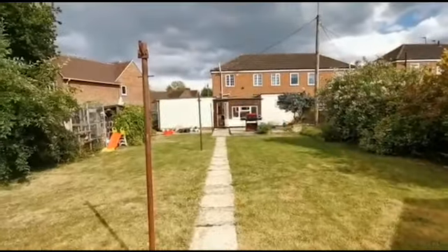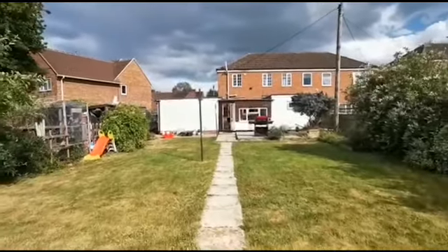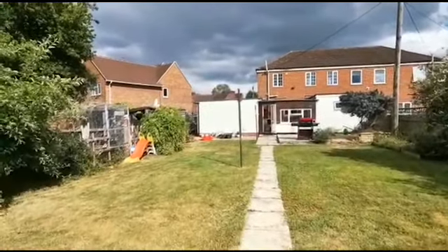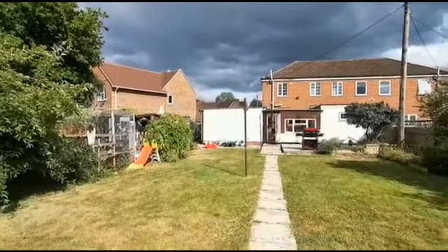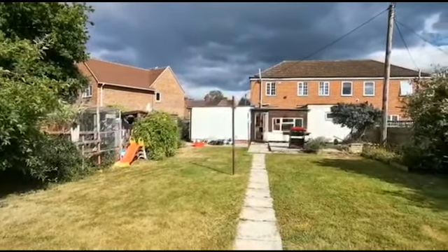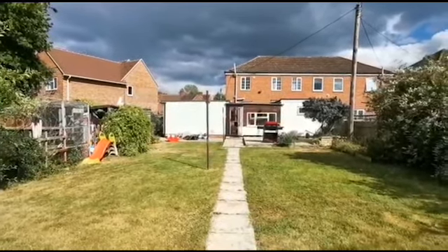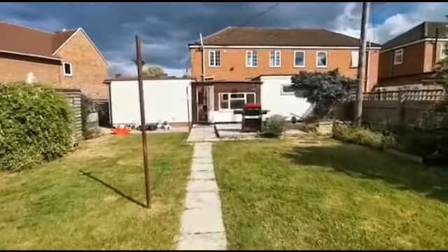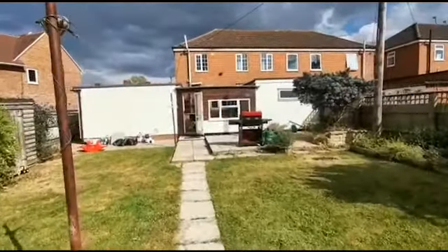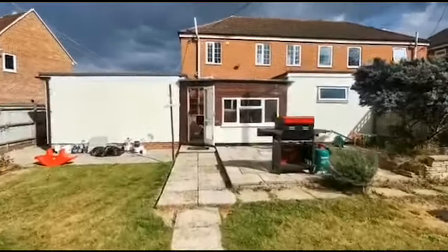Looking back on the property now, we can see to the left of the rendered areas where the side access is leading back around to the front of the property. As an area goes, a really nice big garden — which is what's so ideal about living in the older parts of Didcot — very level as well so nice and safe, and plenty of room subject to planning should you wish to extend further.